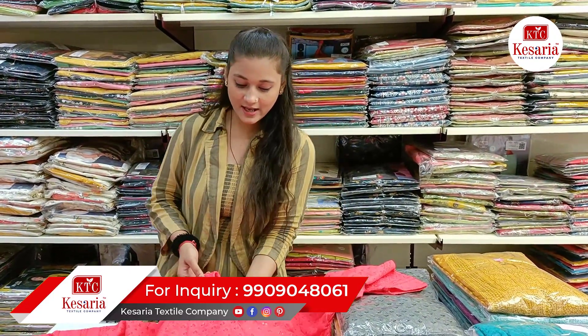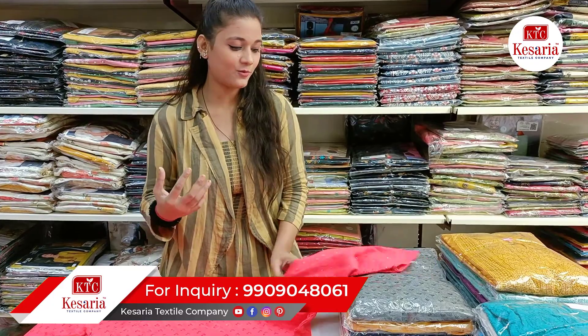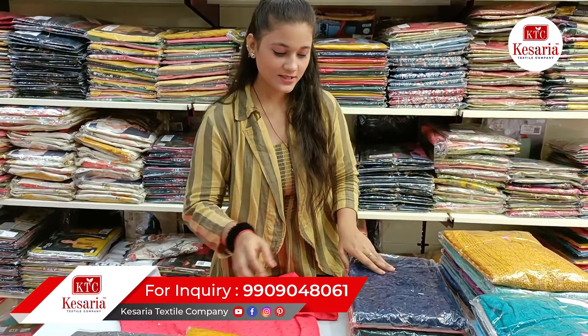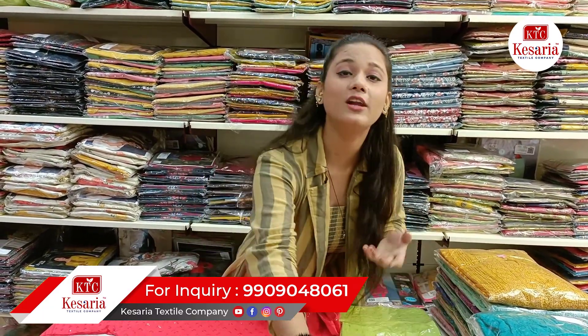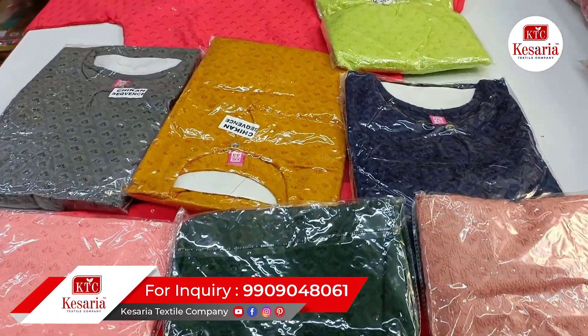If we talk about colors, you can get a lot of colors. You can see new designs and also get a variety of buttons. You can get dark colors and light colors. It has the same design and sequence work in full length. Sizes available include XL, double XL, and L — whatever you need, you can get a variety. If you like our collection, please comment or call us to get all the details.